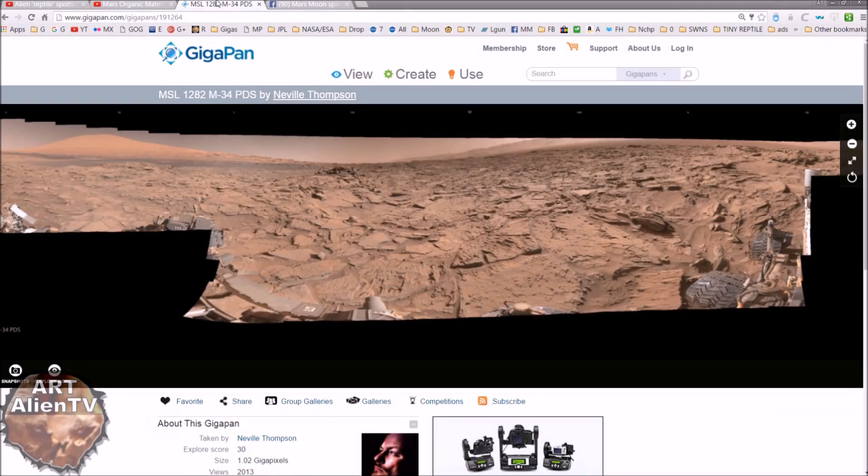Okay, YouTubers, back to Mars, back in Gale Crater. Another very quick look at Interplanetary imagery here, and we're looking at today MSL 1282 on the GigaPan by Neville Thompson. Thanks to him again for his brilliant GigaPan work, making our lives a lot quicker and easier when looking for anomalies on Mars.